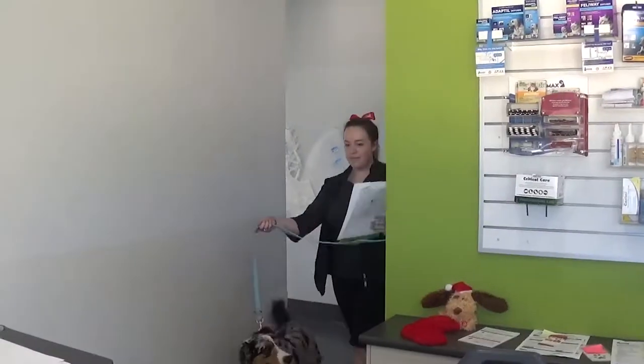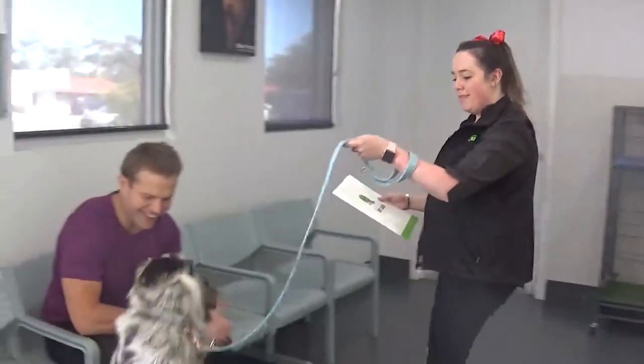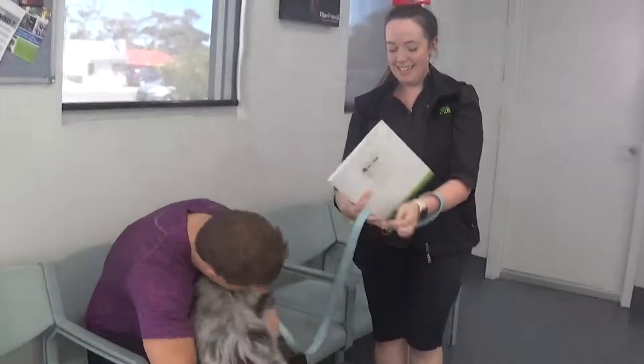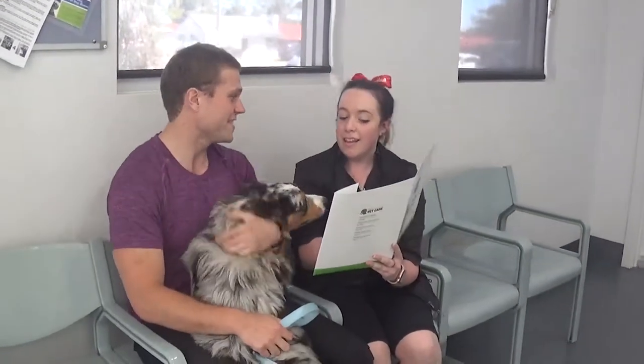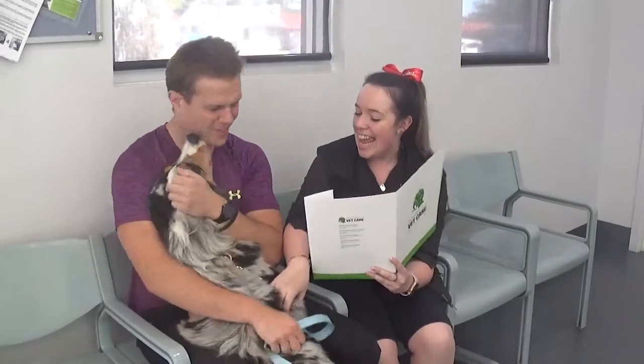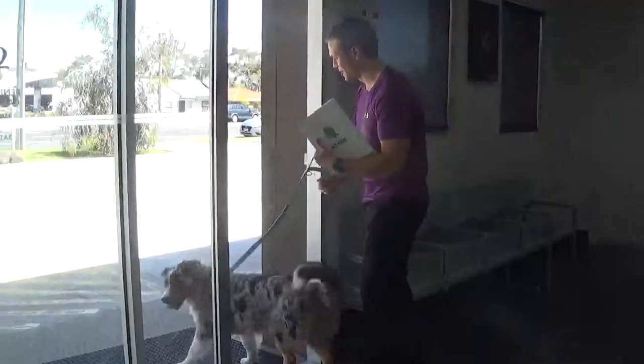Once your dog or cat is awake enough, one of our vets or vet nurses will go through the discharge instructions with you. This will include pain relief for your pet over the next few days to make sure they're as comfortable as possible, and also the use of an Elizabethan collar to prevent your pet from licking at the wound, as this can cause swelling and infections post-surgery.